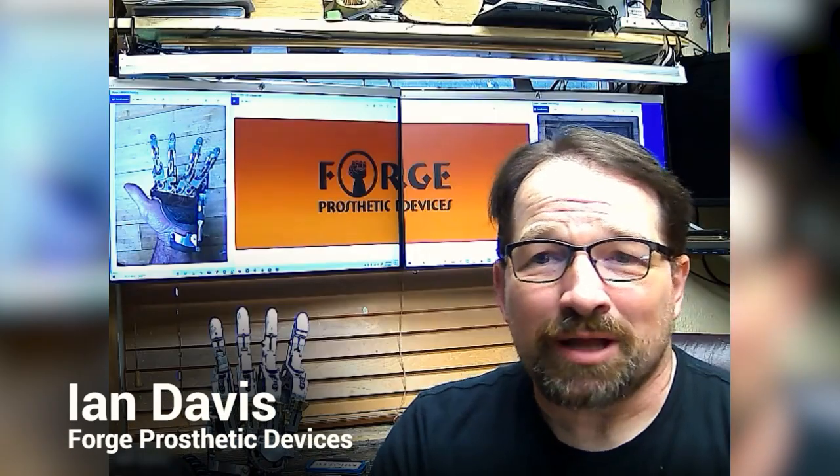Forge Prosthetic Devices — is that a company you've developed? Yeah, I actually started that the year I went into cancer treatment, a year before I needed a prosthetic. When I graduated high school we had to do a senior thesis where I designed and developed a fully ambulatory robotic arm using my electronics back in '92. You were about 17 or 18 years ahead of me there, Ian. I did a similar thing at my degree at university.